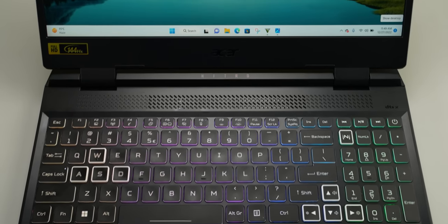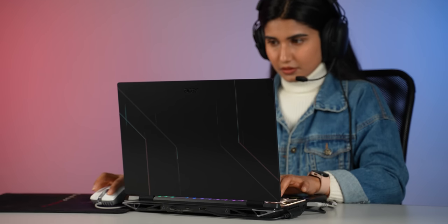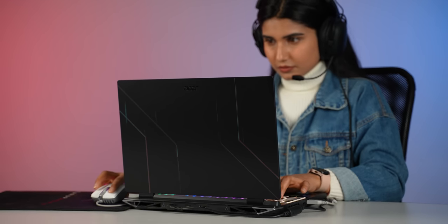The good thing about the Nitro 5 2022 is that the cooling has been improved compared to the previous model. You can use the keyboard deck and the air intake, so the airflow is very good here. Therefore, even in a continuous gaming session, you can use this laptop without it overheating.